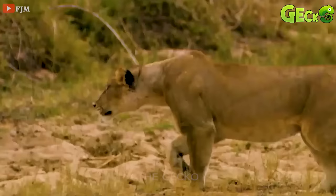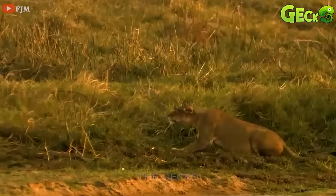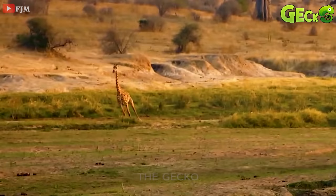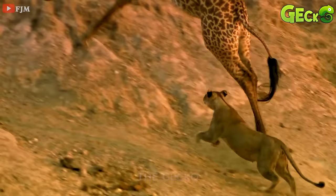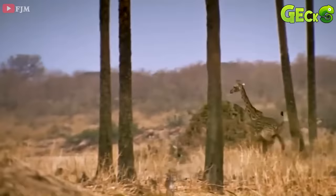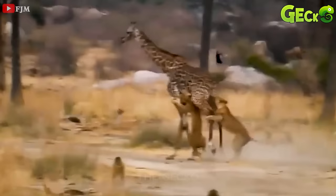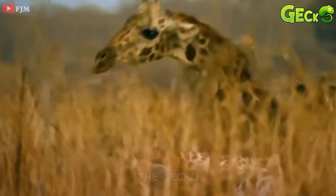The giraffe is standing eating its neck on the savannah. A lion has aimed at the giraffe and slowly approaches. The giraffe still doesn't know the danger is coming, still engrossed in eating grass. When the opportunity came, the lion rushed to the giraffe and began to chase it. Very quickly, the giraffe discovered the lion and quickly ran away. After trying to run away for a while, the giraffe still couldn't escape the tail of the lion. When it was close to the giraffe, the lion jumped up and grabbed its butt. Very quickly, the lions came together to bite their prey, not allowing it to escape. And with the cooperation of other lions, the giraffe fell to the floor.